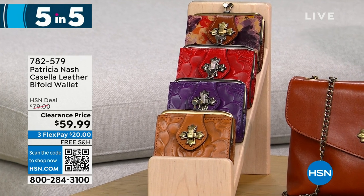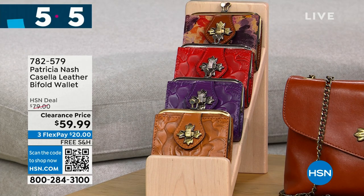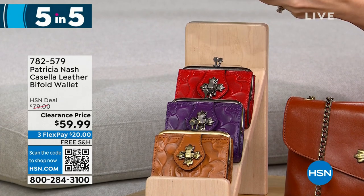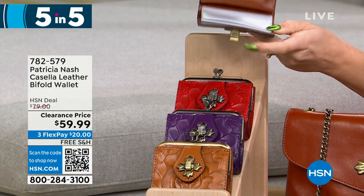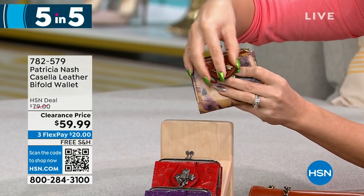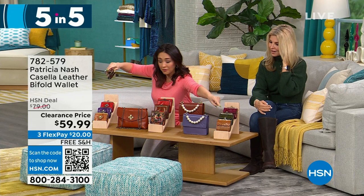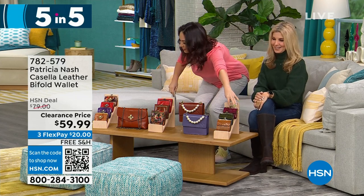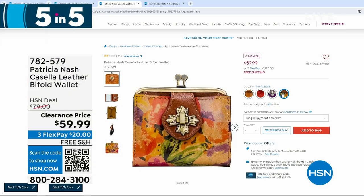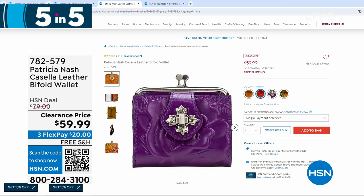It has a kiss lock closure — not a snap — with all your organization inside: clear ID windows, a full billfold slot. Plum jam is the purple color. $59.99 for the bifold wallet, and the rainforest option is still available.